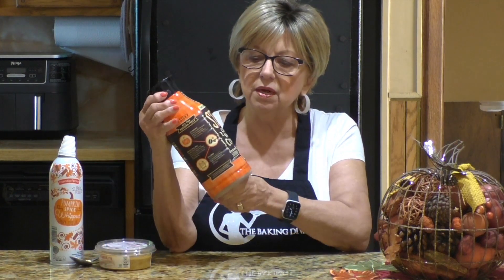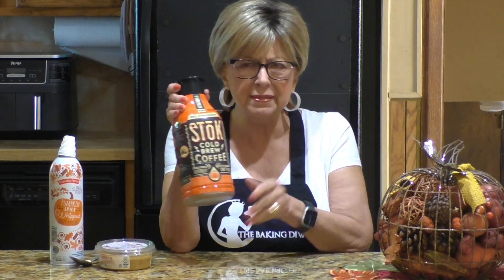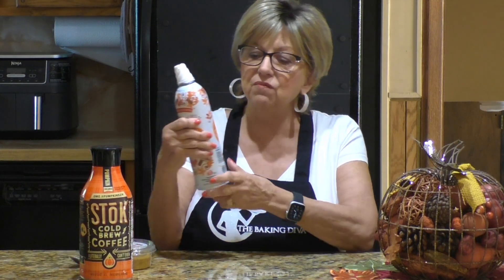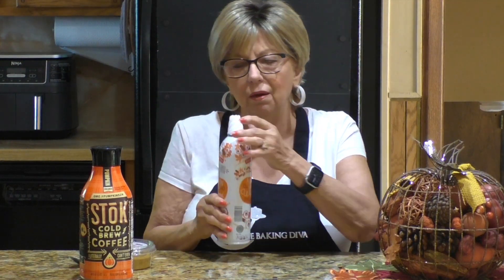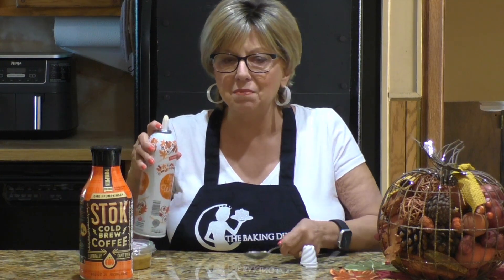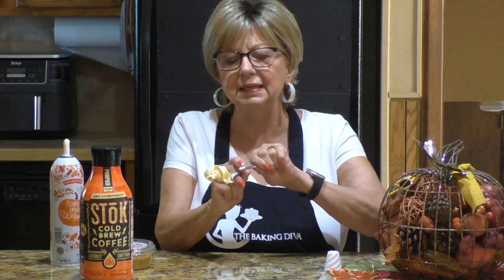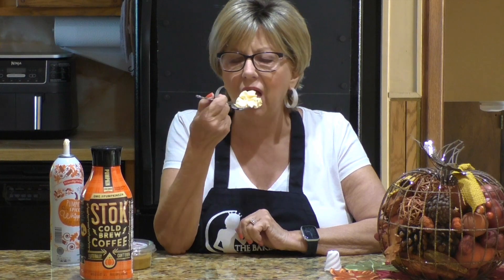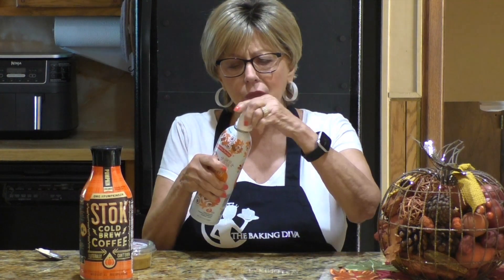One of the things I bought was their cold brew — their cold brew pumpkin — it has a little creamer in it, but I put a little bit more half and half in it because I like mine light. One of my favorites is their pumpkin spice whipped dairy topping. It's a very light orange color, slightly sweet with a pumpkin flavor — great on coffee or dessert.